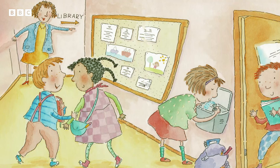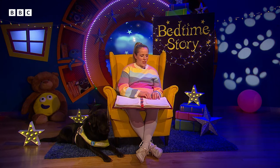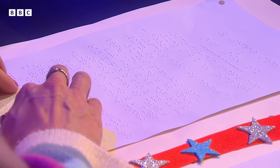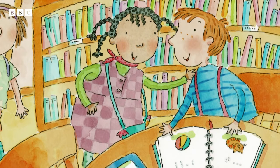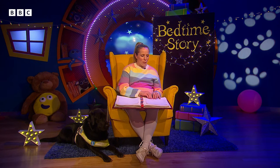I can teach it to you. Each set of bumps is a letter. Together, they form words. Just like my letters, Lucy says.